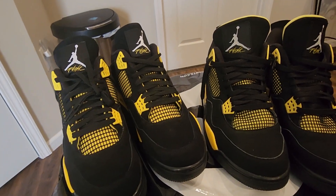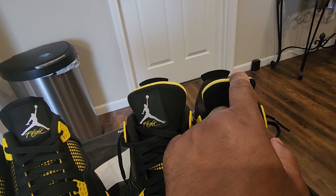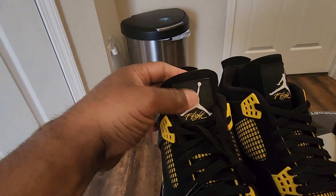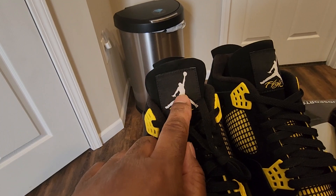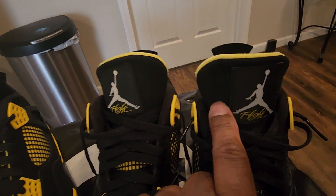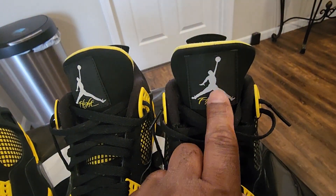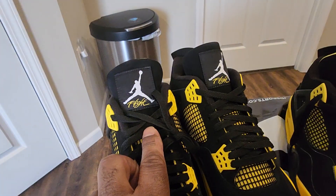Another thing I notice: if you look at the 2012, you can see how the inside lining is showing at the top of the tongue, where the 2023s they're not. The Flight Jumpman tag — see how the Flight is written on the 2012, but it's not as bright. The Jumpman himself is not as bright like the 2023s are.